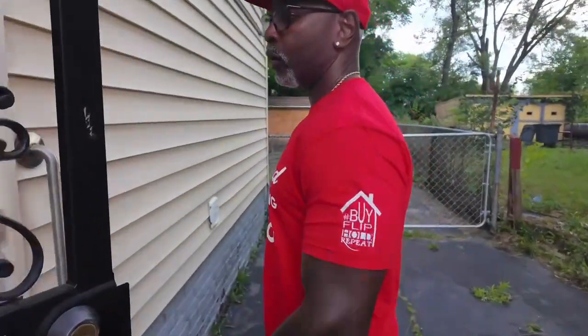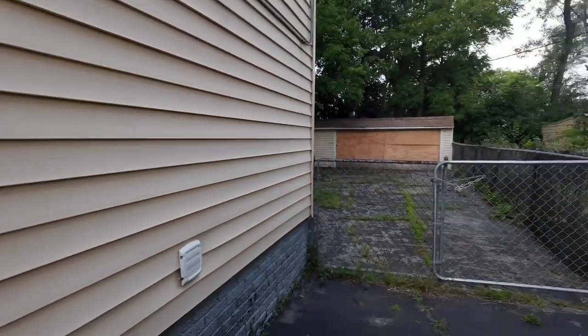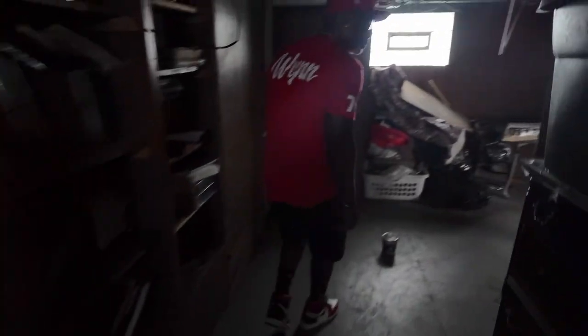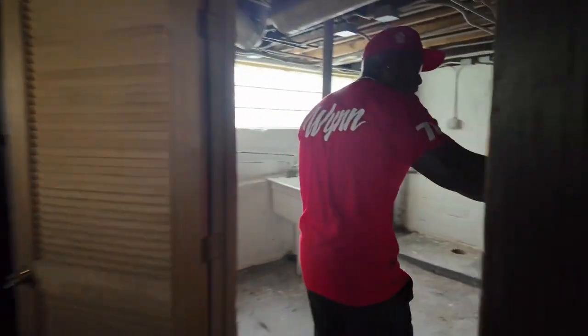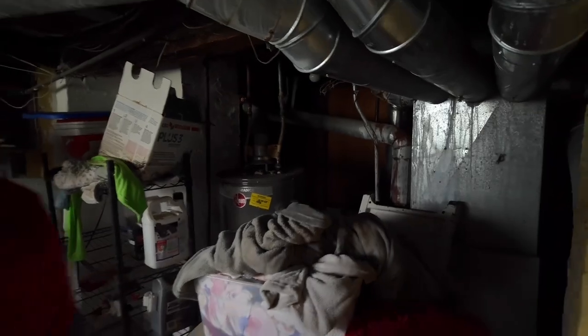It's a three-bedroom, two-bath, two-car garage. Let's go in the basement. It's gonna be dark out here, but you can see. Basement paneling, all the mechanicals are in place. The hot water tank looks good, the furnace doesn't look that good. Let's go upstairs.